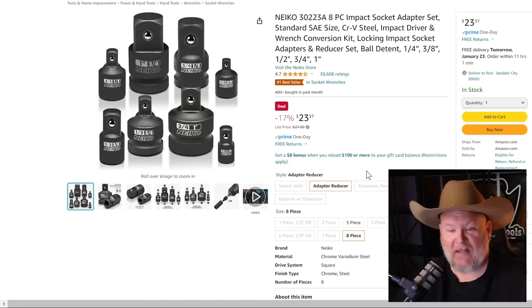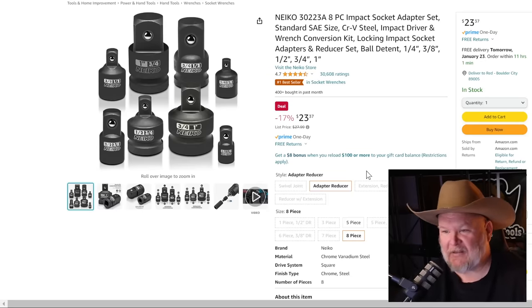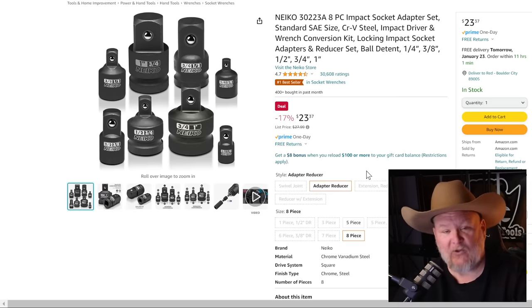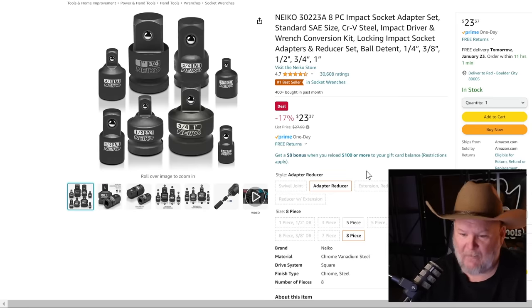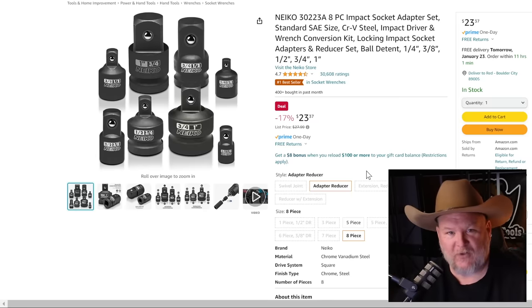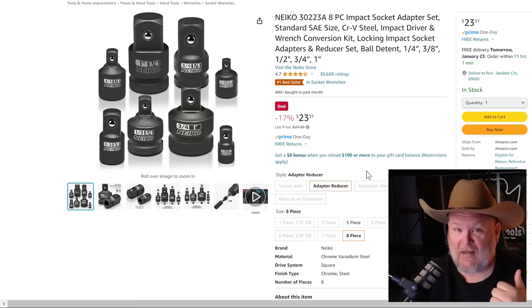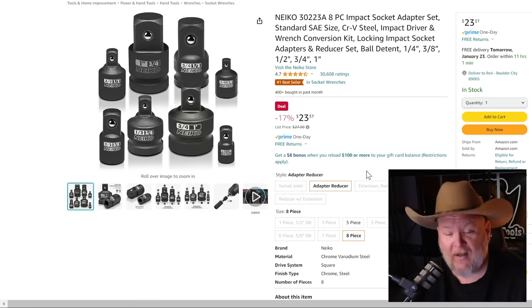Back to Niko — this is a great adapter set everyone needs. It's a one-and-done for $24. I cannot tell you how many times this kit has saved me. I need a socket but it's in a different drive size — I've got the end-all of adapter sets and I can make anything work. They're impact rated too, so you can use them on hand tools and impact tools.